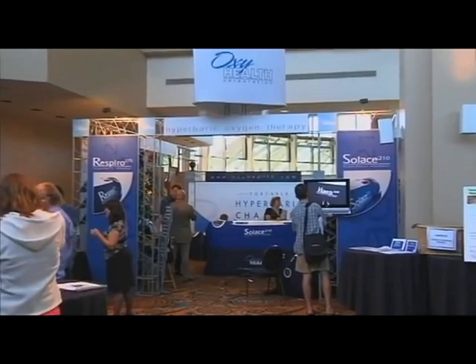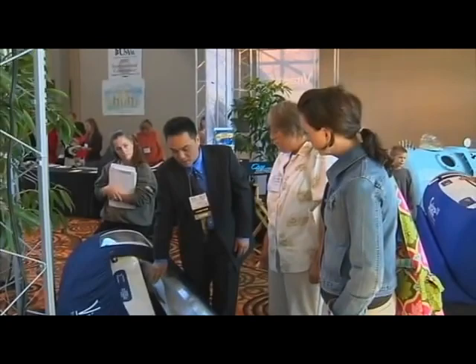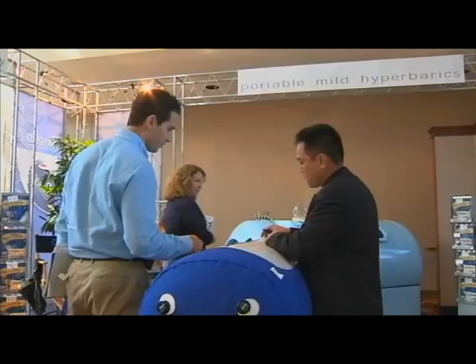In the last decade, hyperbaric therapy has gone from a little known and often overlooked treatment to one that is becoming widely accepted. OxyHealth has been instrumental in educating the public on the benefits of this remarkable therapy and is responsible for bringing a new generation of hyperbaric chambers to the medical community. With over 6,000 of its chambers in use worldwide, representing millions of treatments, OxyHealth is the number one choice for mild pressure hyperbaric chambers.